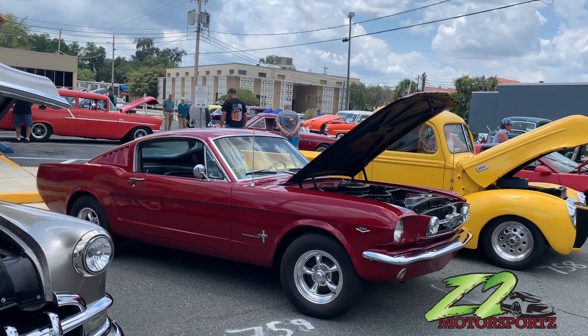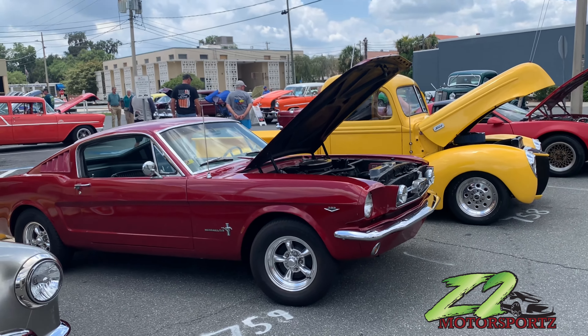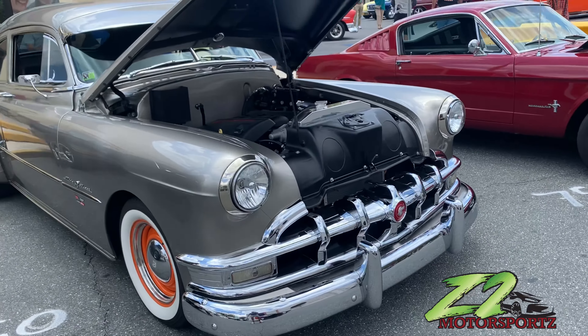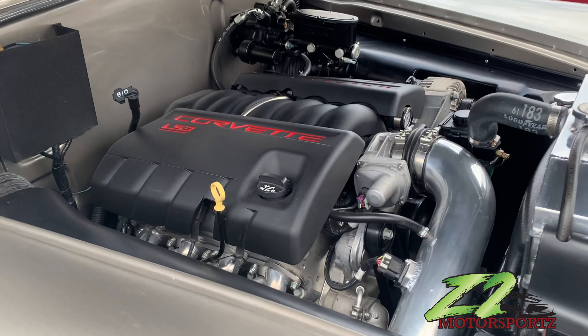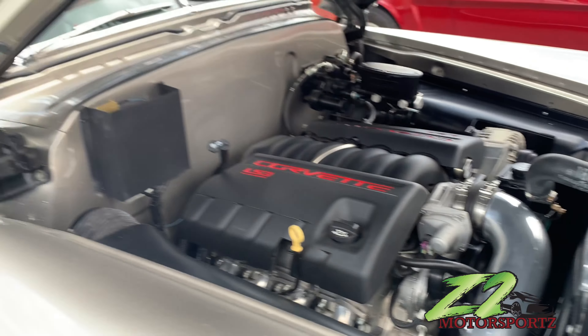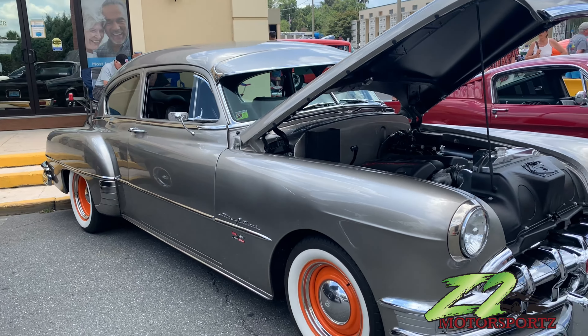Oh, that Mustang y'all! Hold on, let's go back to the Buick y'all. Got a LS in it too — they LS-swapping the old Buick. You see what I'm saying man.